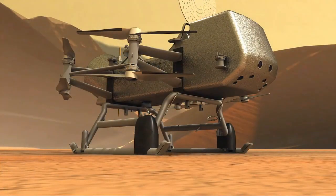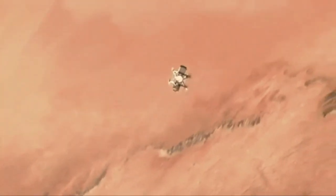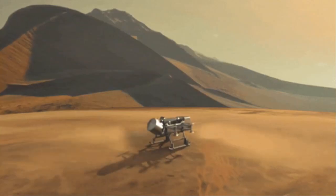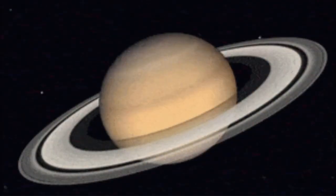Looking ahead, there are exciting missions planned to further explore Titan. NASA's Dragonfly mission, set to launch in 2027, will send a rotorcraft to Titan's surface, exploring its diverse landscapes and searching for signs of prebiotic chemistry and potential habitability.